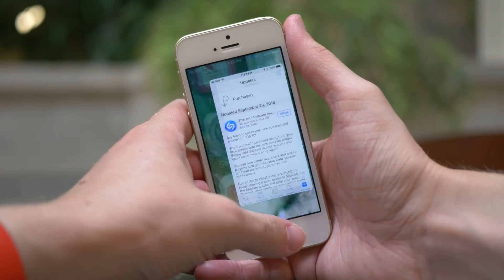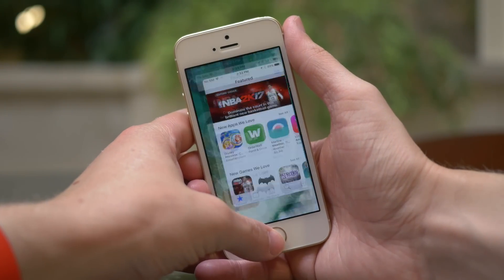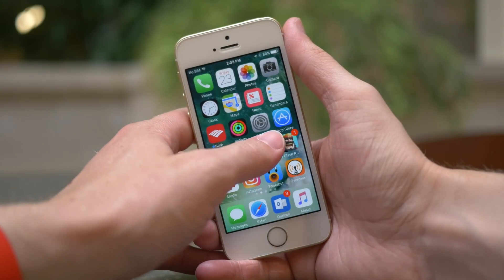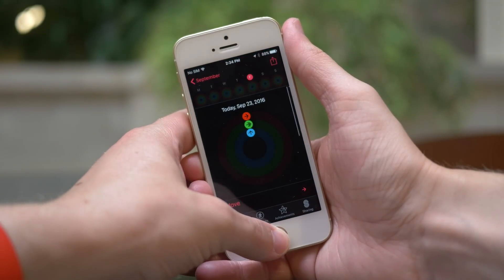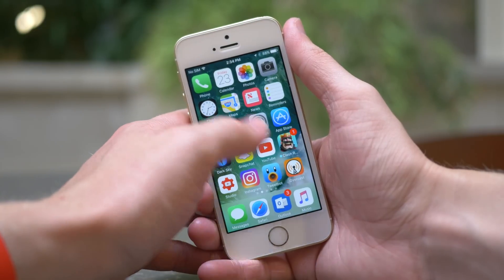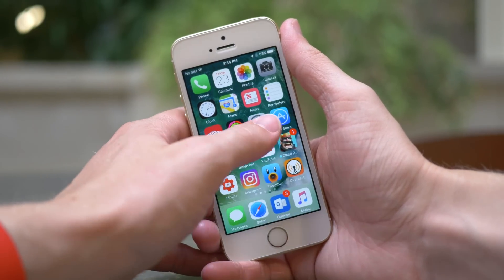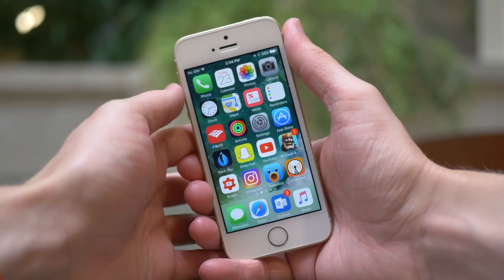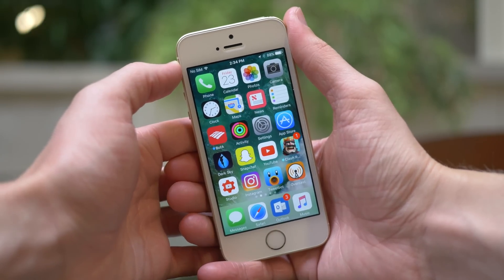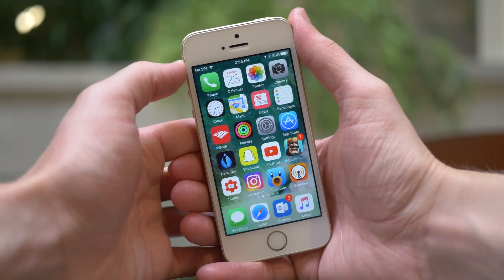So overall, iOS 10.0.2 definitely isn't a major update by any stretch of the imagination, but it does fix a few issues that you might have been experiencing. With every major iOS release there are going to be bugs — you can't kill every single bug in a major software update unless it was in beta testing for almost years. So updates like iOS 10.0.2 are kind of to be expected.